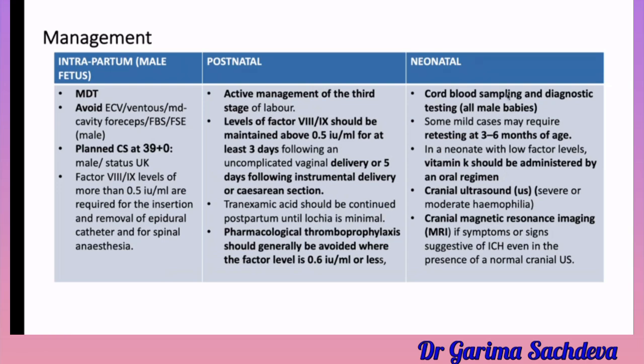For neonatal management, cord blood sampling and diagnostic testing should be done to determine whether the male baby is affected. Some mild cases may require retesting at 3 to 6 months of age if factor levels are low in the neonate. Vitamin K should be given. Cranial ultrasound should be done to rule out bleeding in cases of severe or moderate hemophilia, and if the baby shows signs of intracranial hemorrhage, cranial MRI should also be performed.